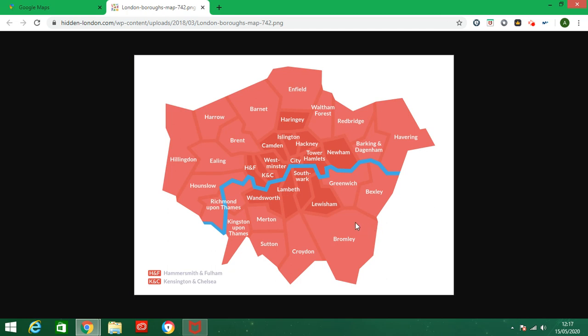Good morning everyone. Today we are going to have a look at the boroughs of London. As you know, London is one of the biggest cities in the world and the biggest in Europe — it's home to more than 10 million people.